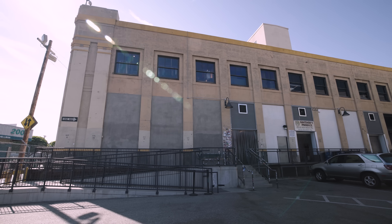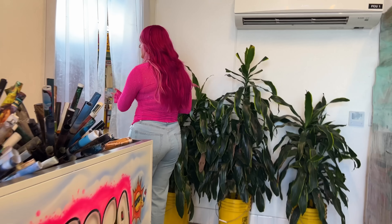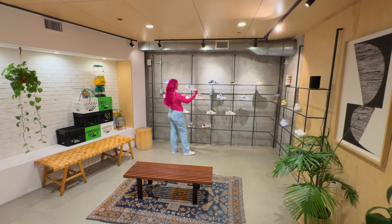This looks like an old abandoned warehouse, but when you walk through this secret entrance, it's actually the coolest clothing and shoe store.